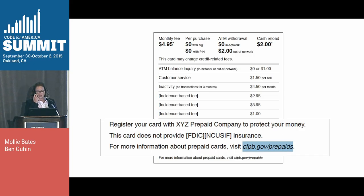We've also proposed that the short form include a link to our website for more general information about prepaid cards, but this site is not built yet.